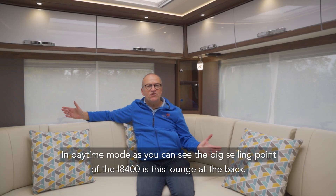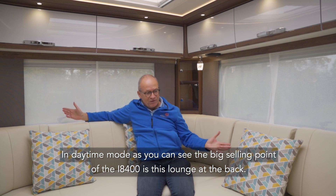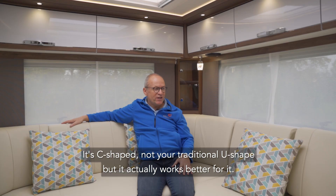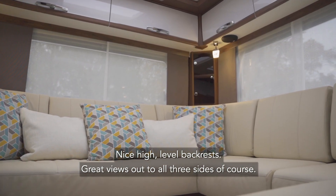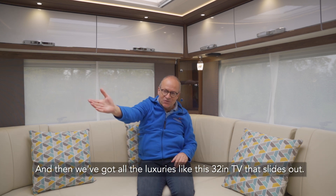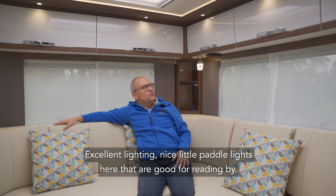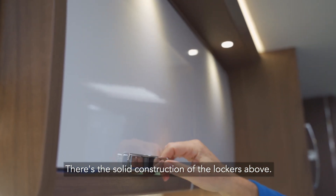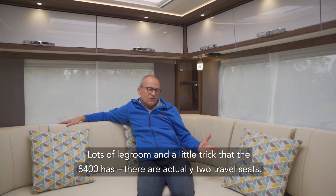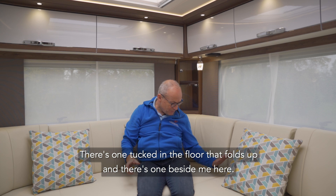In daytime mode, the big selling point of the i8400 is this lounge at the back. It's C-shaped — not your traditional U-shape, but it actually works all the better for it. Nice high-level backrests and great views out to all three sides. And then of course we've got all the luxuries like this 32-inch TV that slides out, excellent lighting, and nice little paddle lights here that are good for reading by. There's the solid construction of the lockers above and lots of legroom. A little trick the i8400 has: there are actually two travel seats — one tucked in the floor that folds up and one beside here.